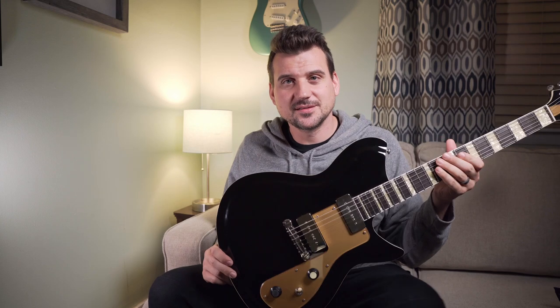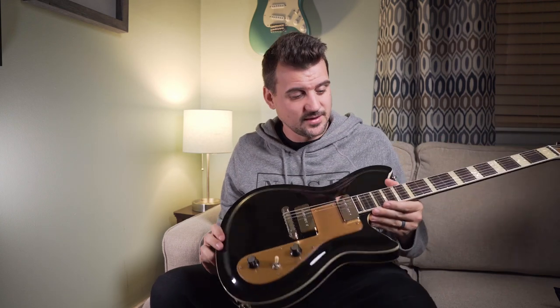If you still want that Dennis Fano magic but need something at a different price point, I'd recommend looking at the Revolta lineup. My most recent gear acquisition was actually a Revolta — the Combinada. I think this thing absolutely rips.